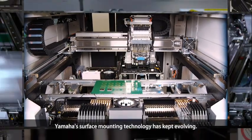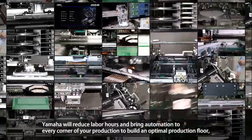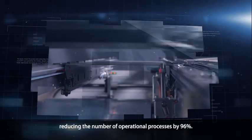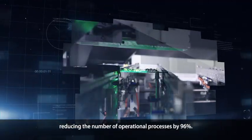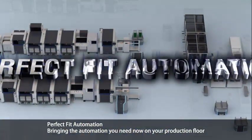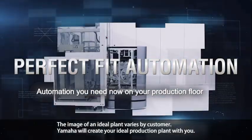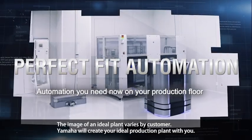Yamaha's surface mounting technology has kept evolving. Yamaha will reduce labor hours and bring automation to every corner of your production to build an optimal production floor, reducing the number of operational processes by 96%. Perfect Fit Automation — bringing the automation you need now on your production floor. The image of an ideal plant varies by customer. Yamaha will create your ideal production plant with you.